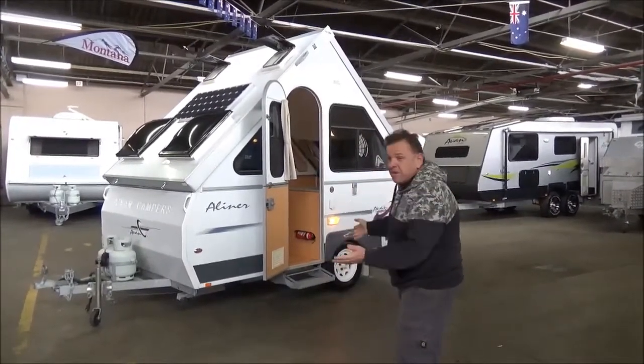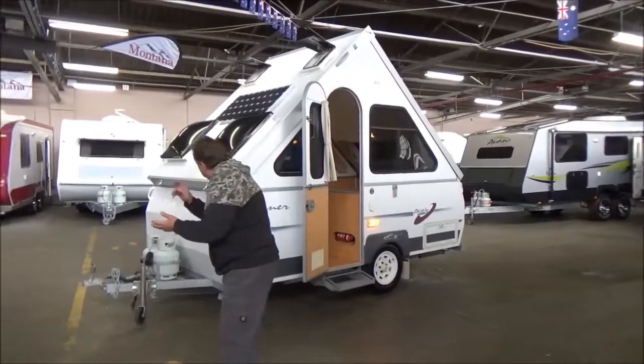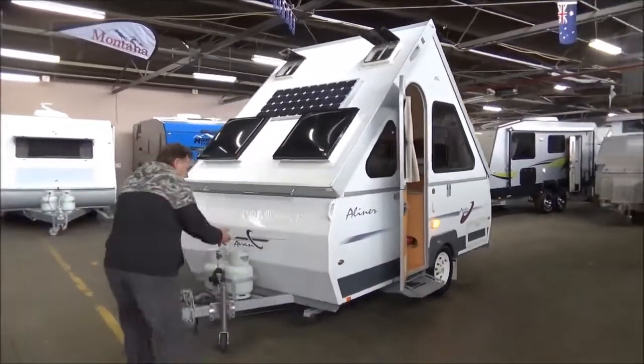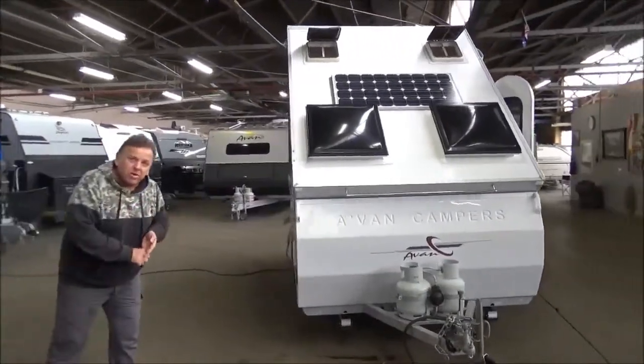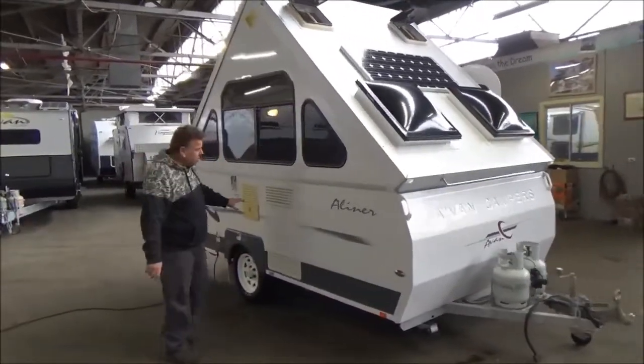Tiny little campers — they come with a galvanised chassis, full independent suspension. This one's got a solar upgrade and also has a hot water system.